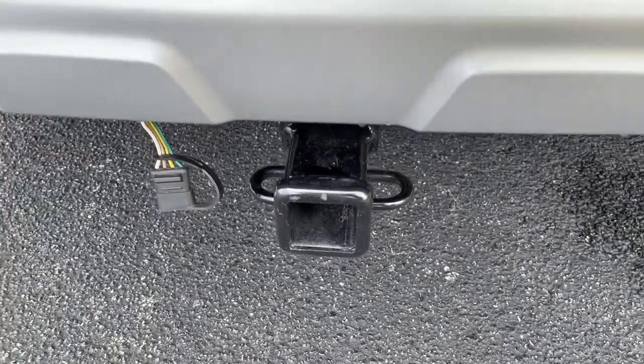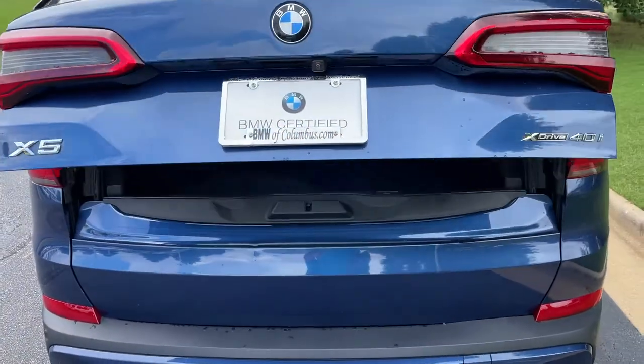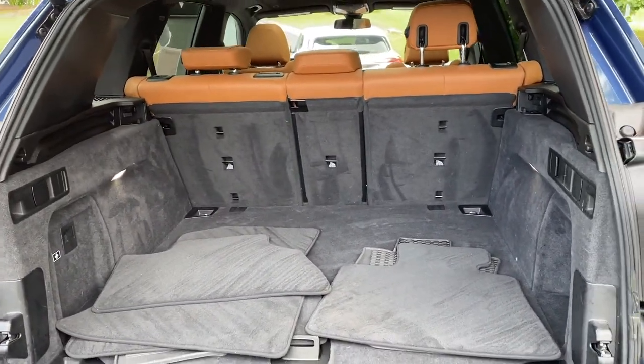It still has a trailer hitch as well. There is remote engine start capability. And then we'll pop open the trunk — power upper and lower tailgate as we hit this button here, checking out that cargo area.